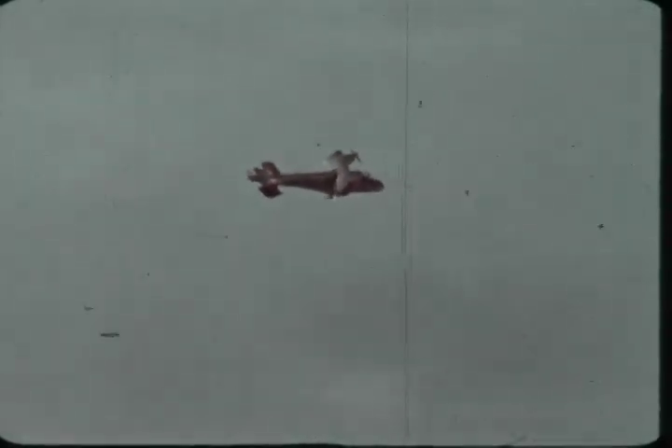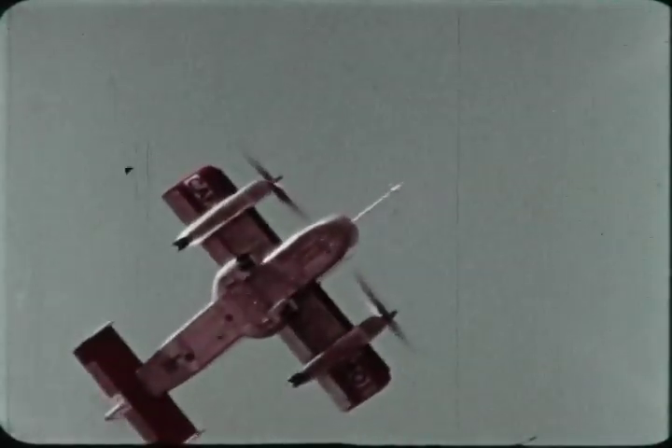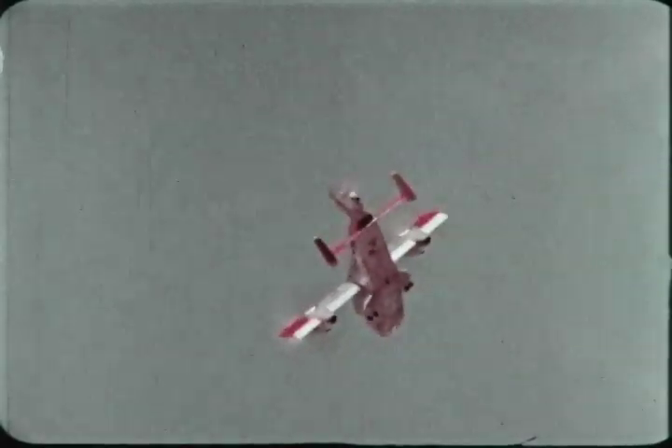The CL-84 demonstrates its low-speed maneuverability during tight turns at 45 knots with the wing at 40 degrees. The aircraft pulls up to 2 Gs in a turn radius of under 200 feet. Note the tail propeller operating — at this speed, it provides pitch control in conjunction with the elevators.